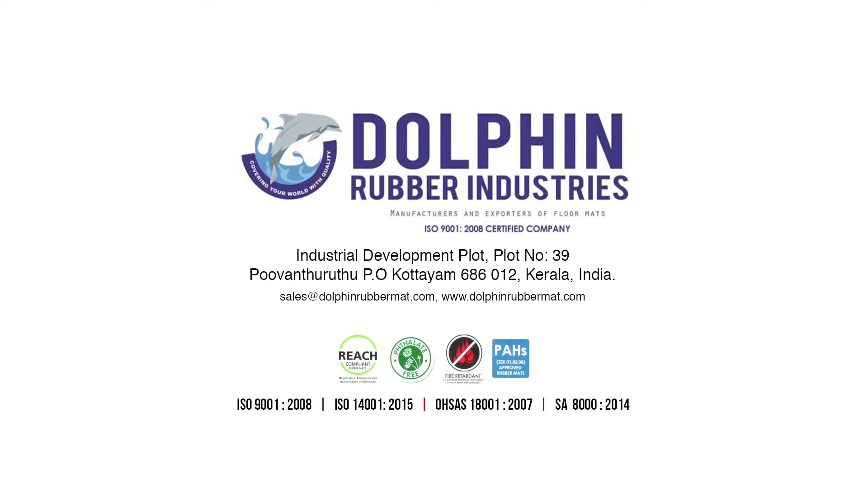Dolphin Rubber Industries. Industrial Development Plot, Plot No. 39, Pooanturuta P.O., Kottayam, 686012, Kerala, India.